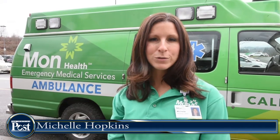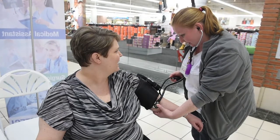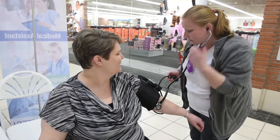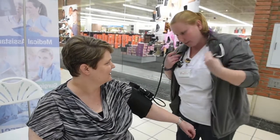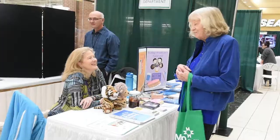Today we're hosting the 35th annual Mon Health Medical Center Health Fair. We're honored to be a part of that again this year to offer free and low-cost health screenings to members of our community, as well as providing educational information about how to stay healthy and safe.